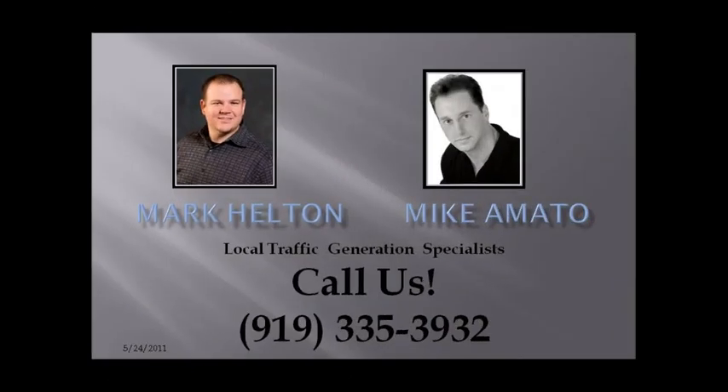I hope I was able to give you some good information today. I know it's a lot to soak in — SEO can be a bit overwhelming sometimes, but very rewarding. Feel free to give me a call if you need some help or have any questions; I'm glad to help. Here's my contact information. I hope to talk to you soon. Thanks a lot.